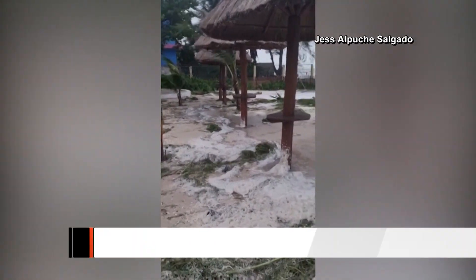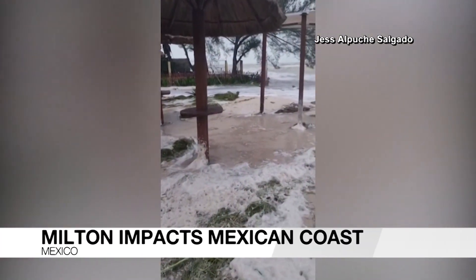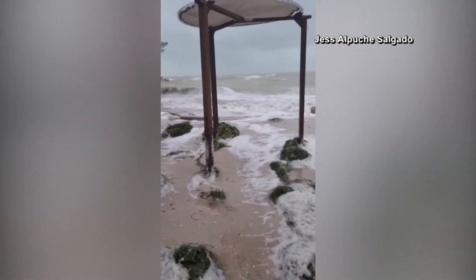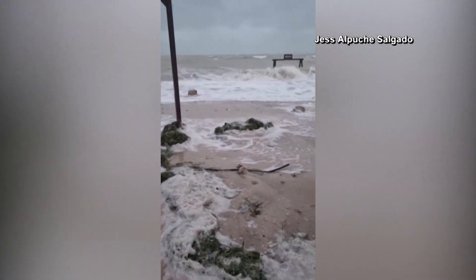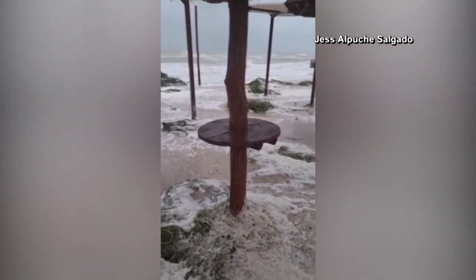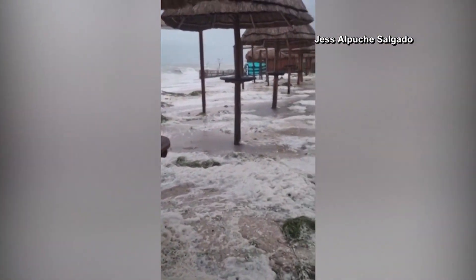Just 36 hours away from the anticipated landfall of Hurricane Milton, communities in Mexico are already feeling the impact of the Category 4 storm. Waves barreled ashore and crashed into Celestin Beach. Milton skirted the northern edge of the Yucatan Peninsula, including its tourist hotspots and cargo ports.